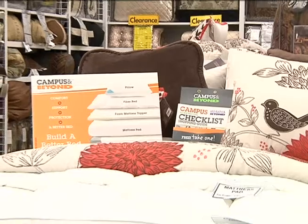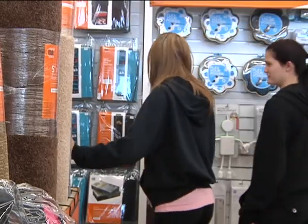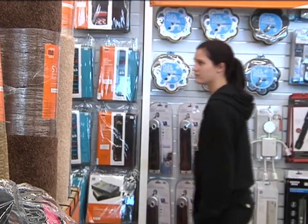Storage containers? Check. Linens? Check. Cup with your school's logo on it? Check. Now you're ready to pack up and hit the road — but first, there's one last thing to keep in mind.